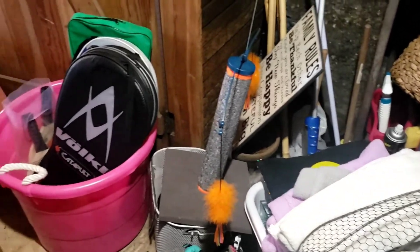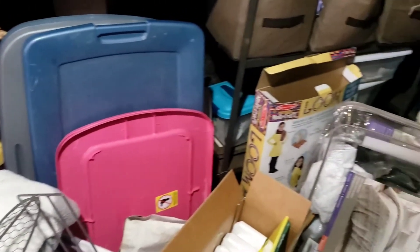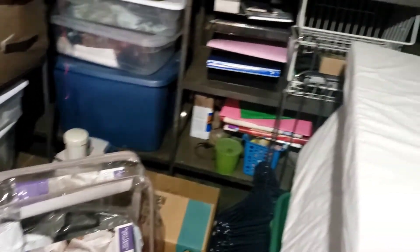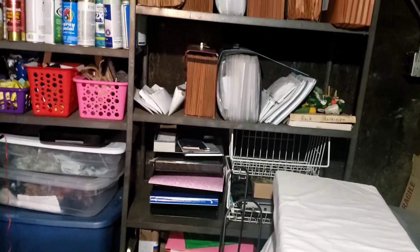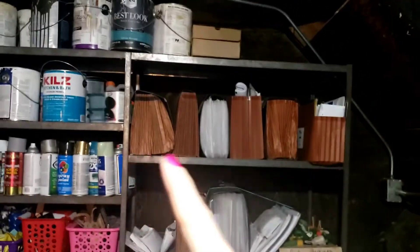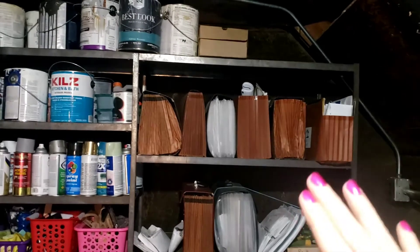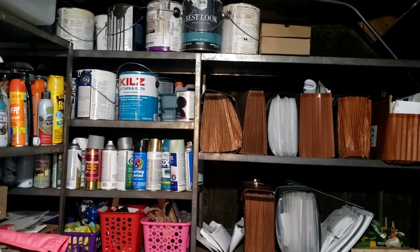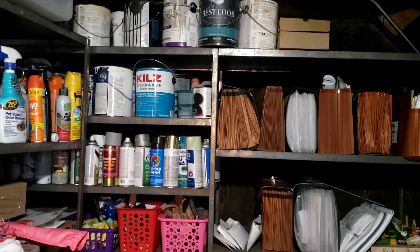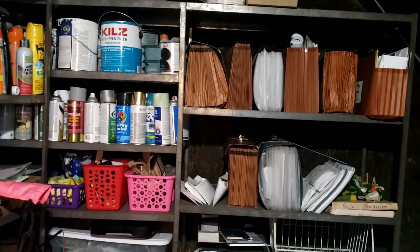We are in the middle of the nationwide quarantine, so I've been going through stuff. This wall back here is a concrete wall, so it is going to get painted white — that's what color we painted the rest of the concrete walls and it works out pretty good. I believe it's Drylok paint.